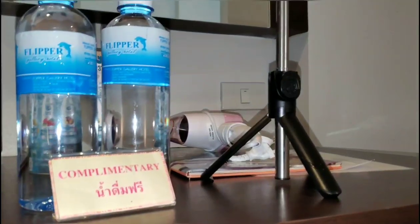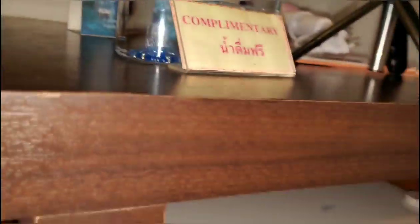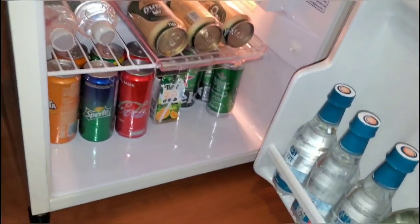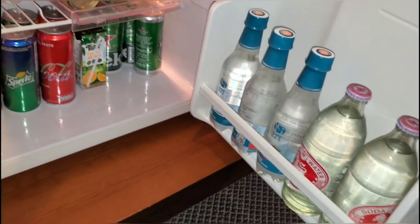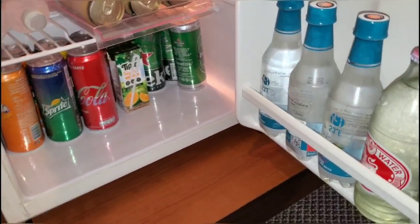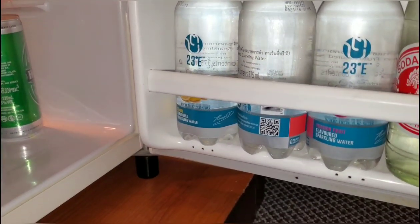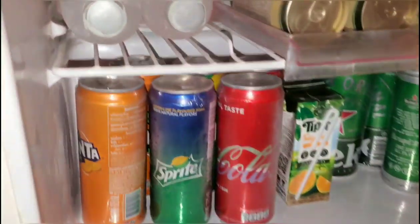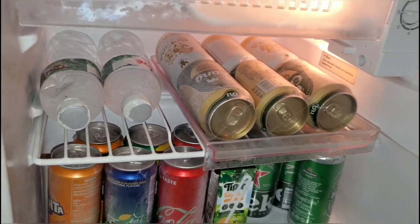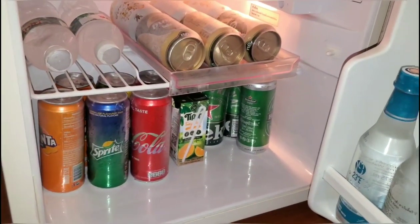They have water complimentary only. Let's see what's inside the fridge — oh wow! So they have soda water, sparkling water, Sprite, Coca-Cola and everything. You take it out and you pay it later.